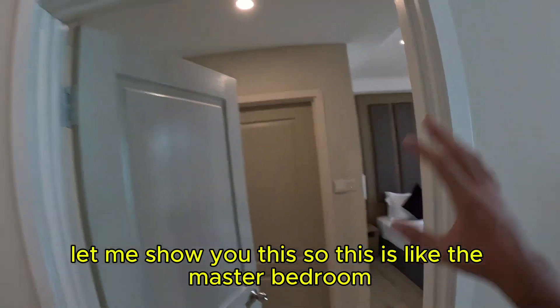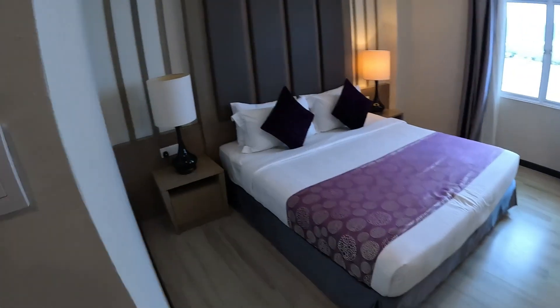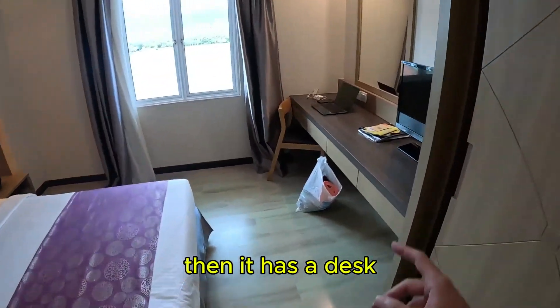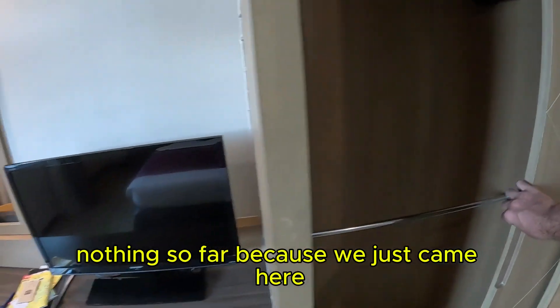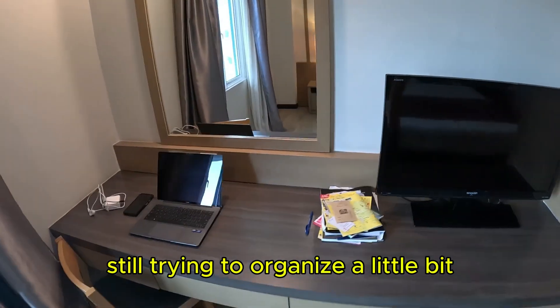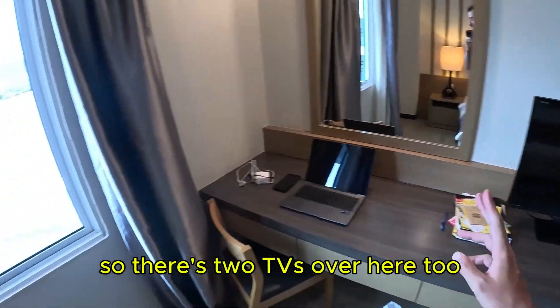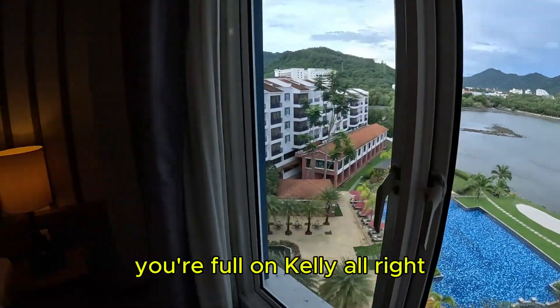Let me show you this — this is the master bedroom, or the main bedroom of the area. It has a queen-size bed and it's pretty spacious. It also has a desk. Let's see what's inside the closet — nothing so far because we just arrived and are still organizing. There's also a TV in the room, so there are two TVs total. And one more time — look at that beautiful view!